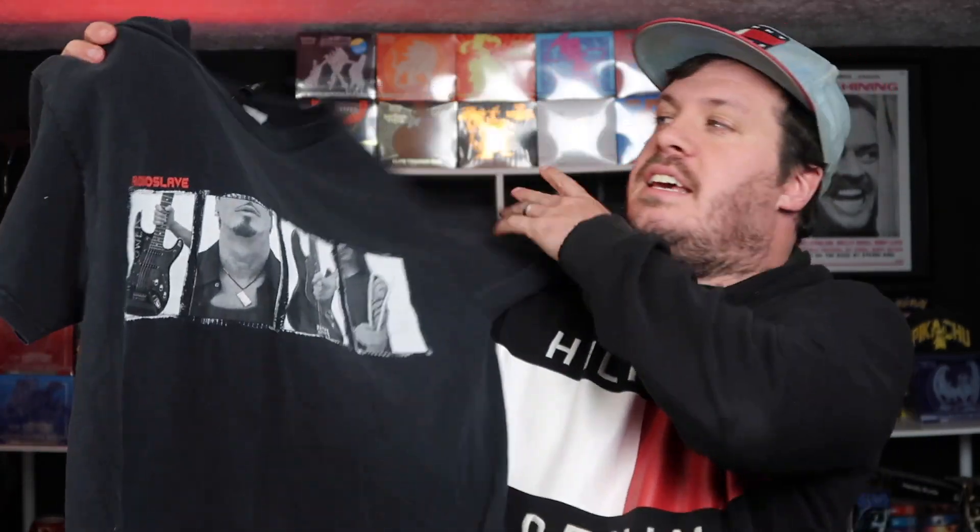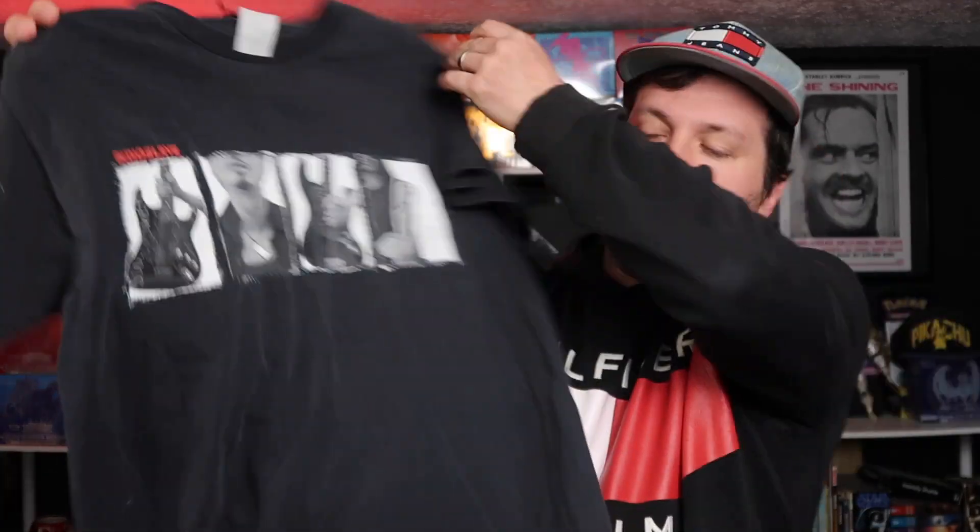Next up, this tee would be a bit higher on the list if it weren't for the size. It's an Audioslave tee on the vintage Giant Tag, probably from the late 90s, early 2000s. It's still a cool tee, it's just a bit small. There are definitely cooler Audioslave t-shirts out there, but this is a legit Giant Tag Audioslave t-shirt — definitely a cool find. Picking it up for like a buck was really nice. I do wish it were a bit bigger, but sweet find here.